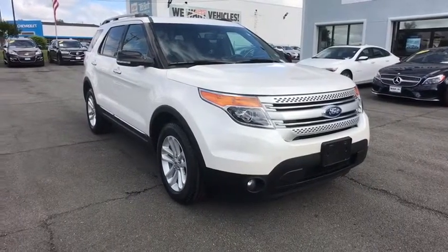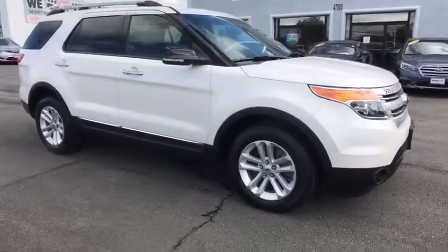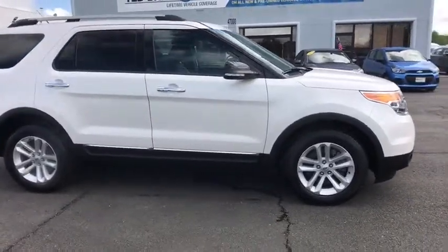The 2013 Ford Explorer. You've got a lot of capabilities to call on in a Ford Explorer. Don't underestimate your choices.